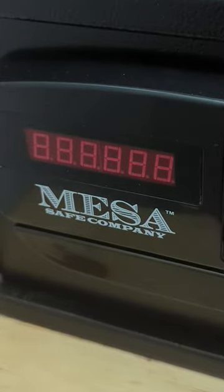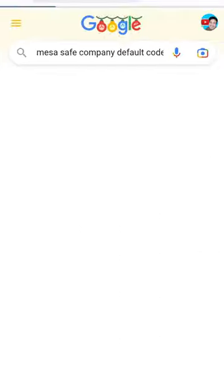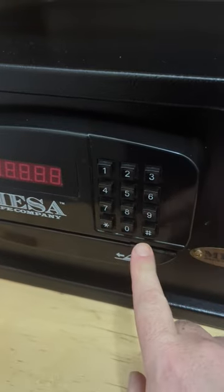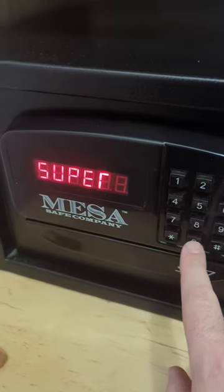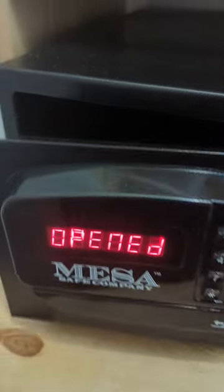All I have to do now is look up who the brand is, who makes the safe, go to Google, type in that name and the default code — and here it gives it to me. I simply go into the safe, type in the default code, and ta-da, the safe is opened.